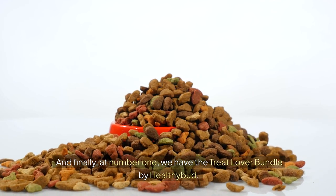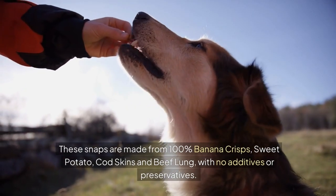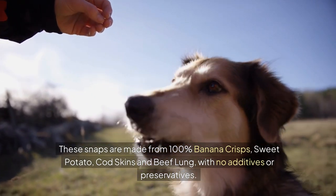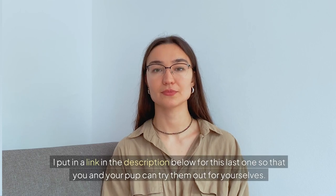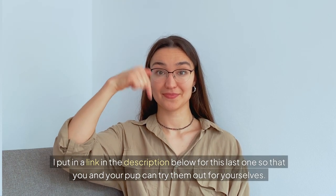And finally, at number one, we have the Treat Lover Bundle by HealthyBud. These snaps are made from 100% banana crisps, sweet potato, cod skins and beef lung, with no additives or preservatives. They're packed with protein and other nutrients, and are perfect for dogs of all sizes. I've put a link in the description below for this last one, so that you and your pup can try them out for yourselves.